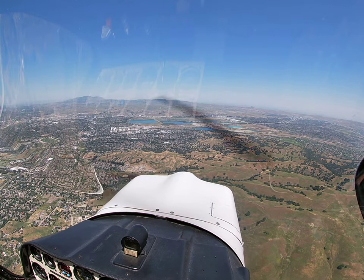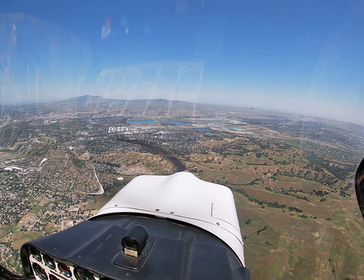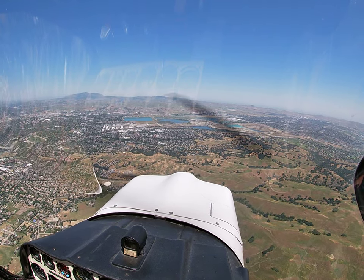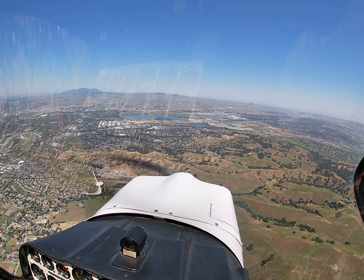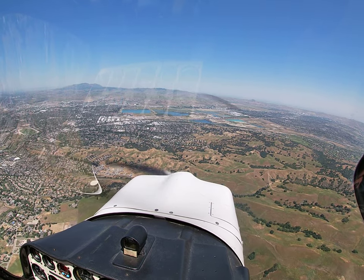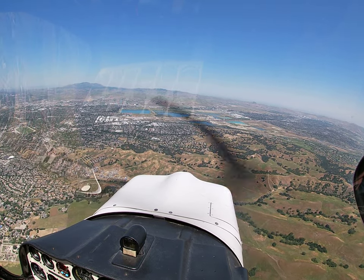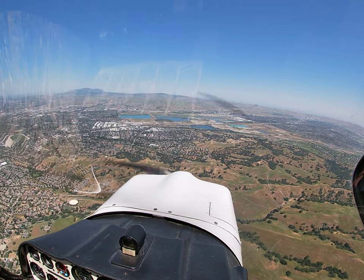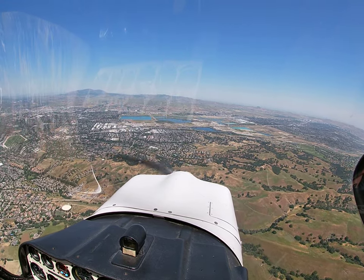Livermore Tower, Citabria 125 Charlie Mike, inbound for touch-and-go traffic with Yankee. Citabria 125 Charlie Mike, Livermore tower, follow the Cessna upwind, make left close traffic, runway 25L. Left traffic 25L, 5 Mike. 24 Victor, turn early crosswind when able.